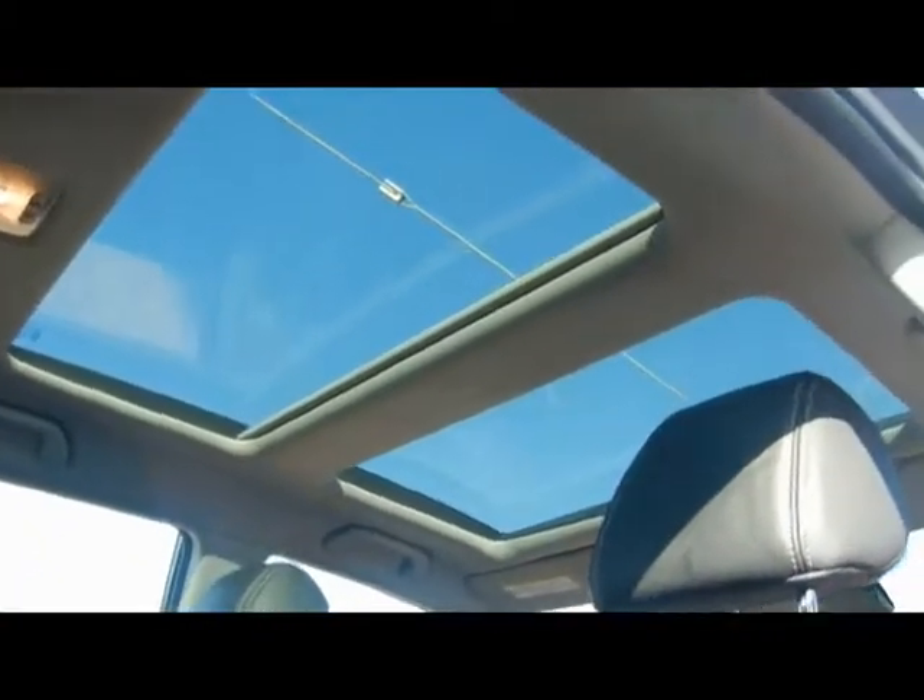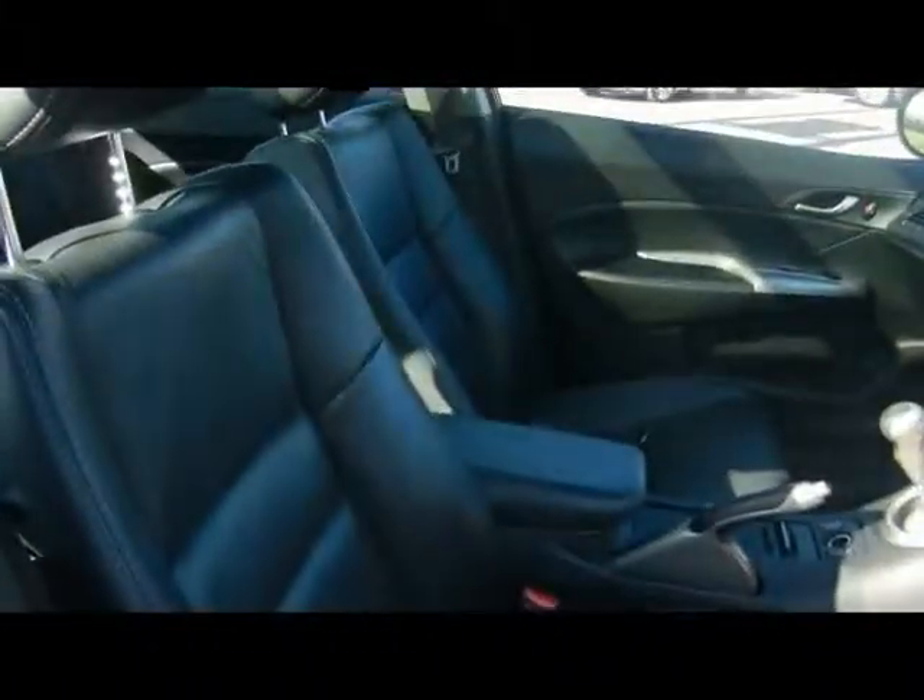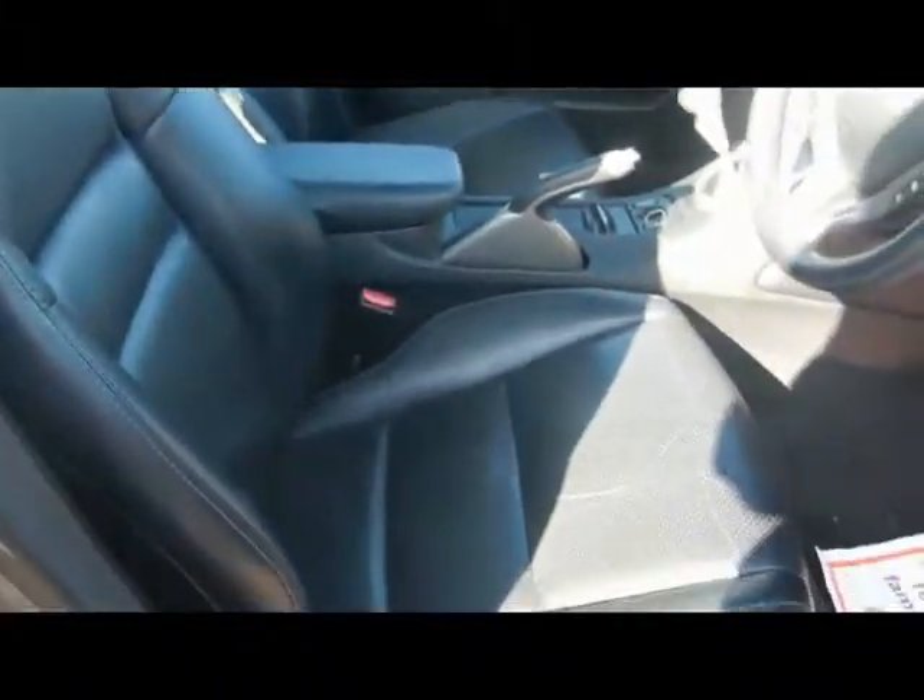Looking straight above, we've got a full glass panoramic roof — really nice touch. Both front seats are also heated.